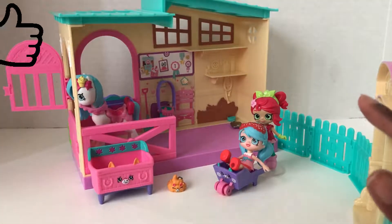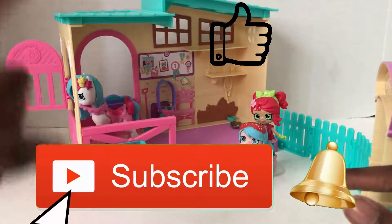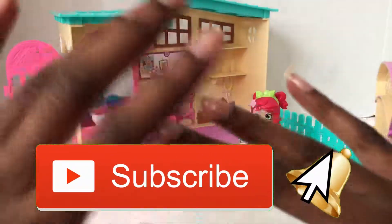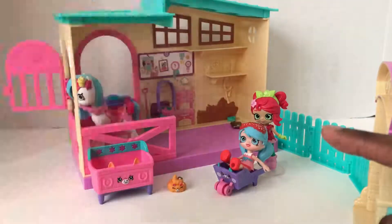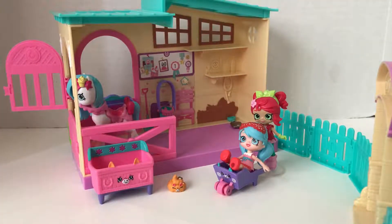Don't forget to like this video and hit that big red subscribe button and share with all your friends. I'll see you guys next time — bye guys! Hit the bell to be notified when we upload a new video. Thank you, goodbye!